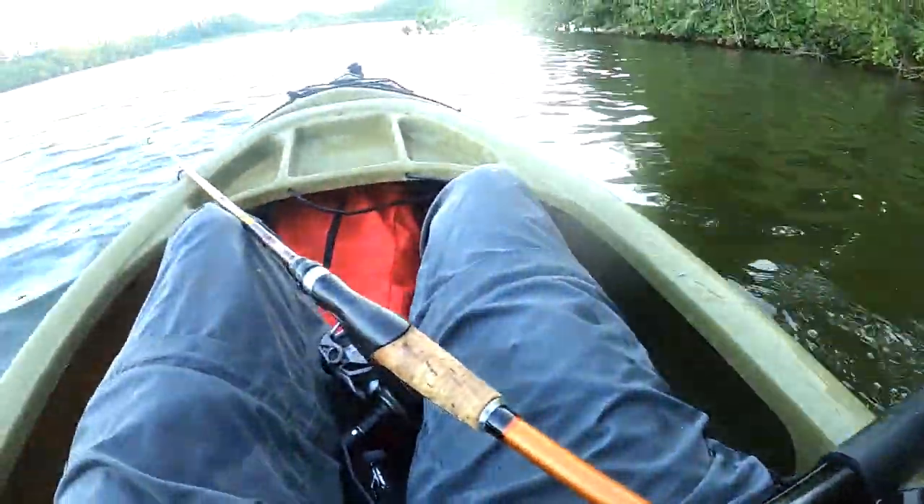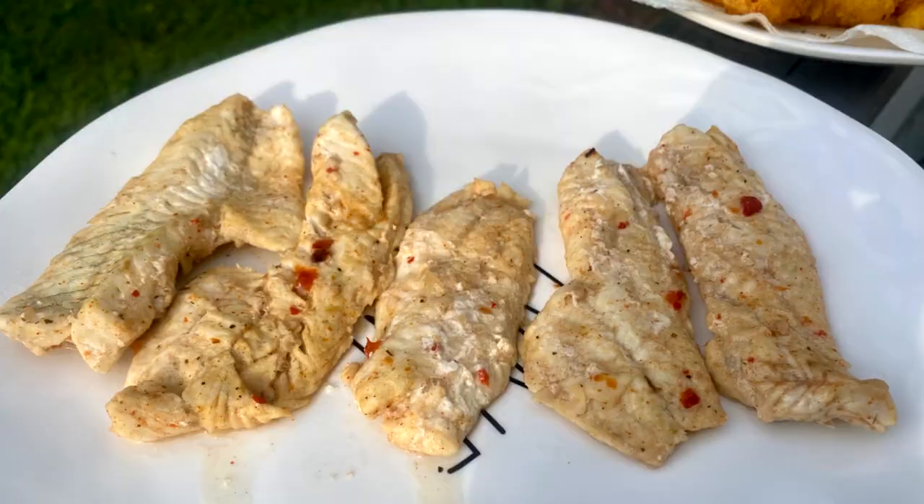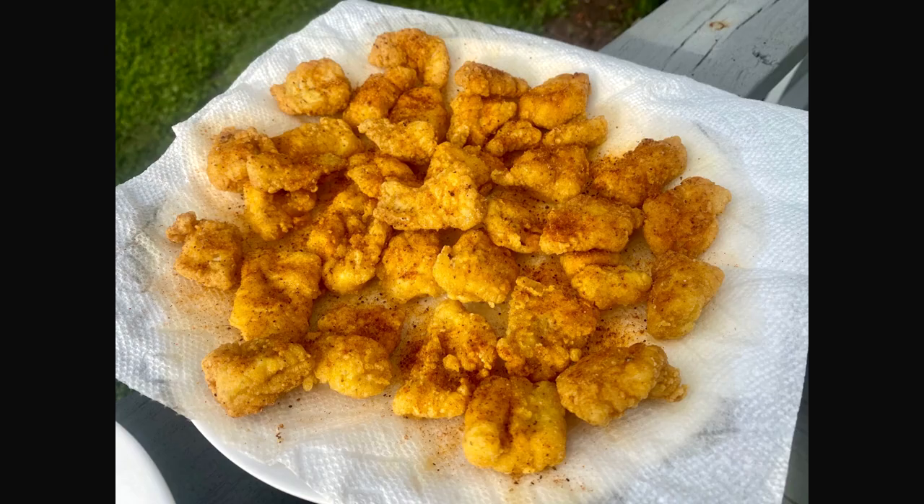Overcrowded fisheries like this can really benefit from angler harvest. So if you actually remove some of the fish that you catch here and fry them up and have a good meal, it can actually help the overall size structure of the population, limiting that competition. Overcrowded fisheries like this can also be a really good place to introduce new people to the sport of fishing, as catch rates tend to be high.